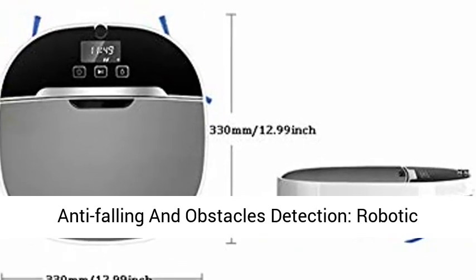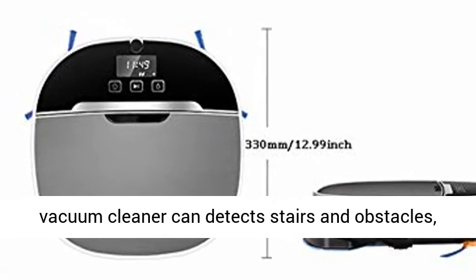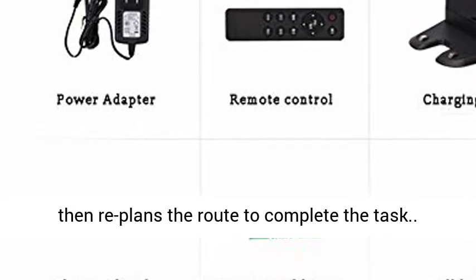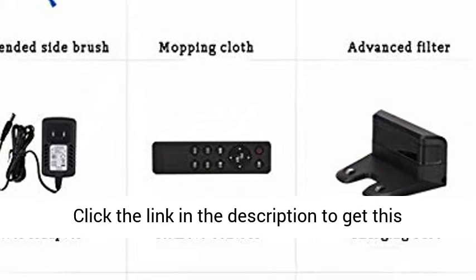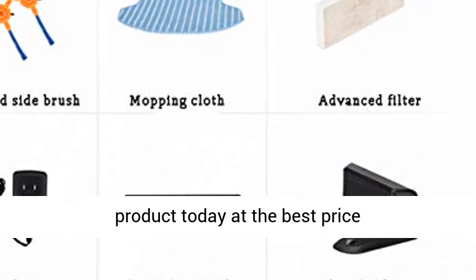Anti-falling and obstacle detection — the robotic vacuum cleaner can detect stairs and obstacles, then replans the route to complete the task. Click the link in the description to get this product today at the best price.